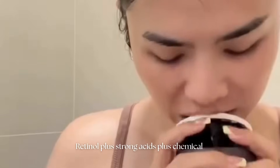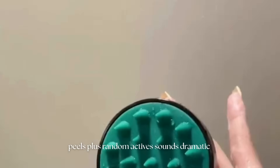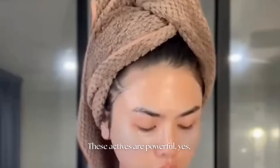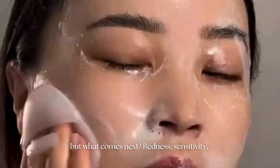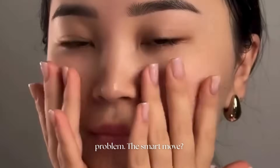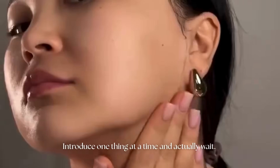Next, the 'let's mix everything because influencers said so' habit. Retinol plus strong acids plus chemical peels plus random actives sounds exciting, but in reality it's a one-way ticket to Inflammation City. These actives are powerful, yes, but they poke holes in your barrier if used together or too often. It's like blasting holes into your castle wall with fireworks — redness, sensitivity, and breakouts that are harder to fix than the original problem. The smart move? Give your skin time between experiments. Introduce one thing at a time and actually wait.